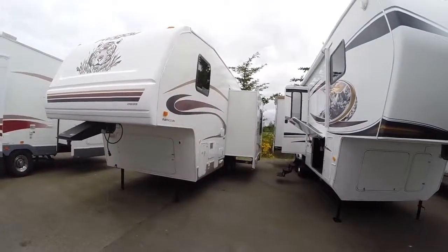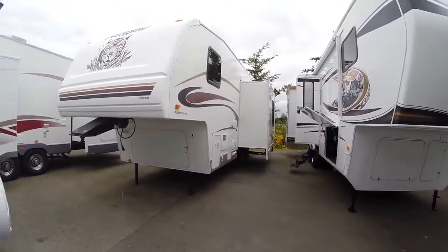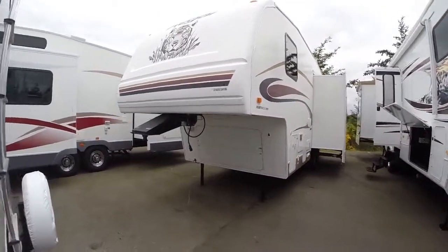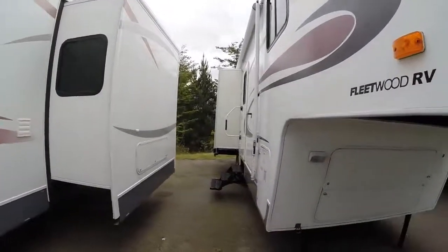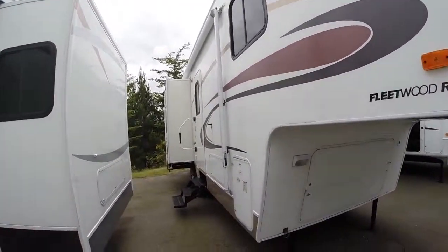We can see one of the slides on this side — a full extension slide that comes all the way out, not one of the little 18-inchers. There's a fiberglass nose cap on the front. Graphics are pretty good, though you can see a little bit of wear and tear. Down the side we've got a big awning and there's our second slide out.